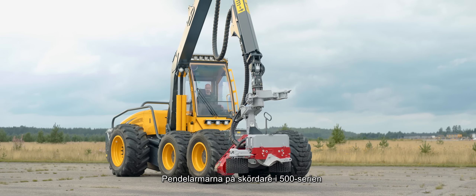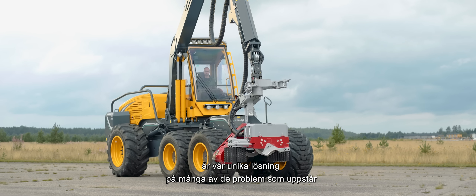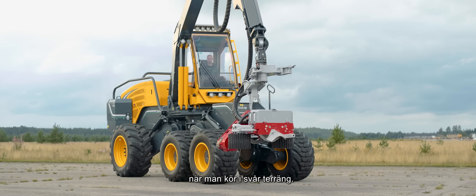The pendulum arms on harvesters in the 500 series are our unique solution to many of the problems one encounters when driving in difficult terrain.